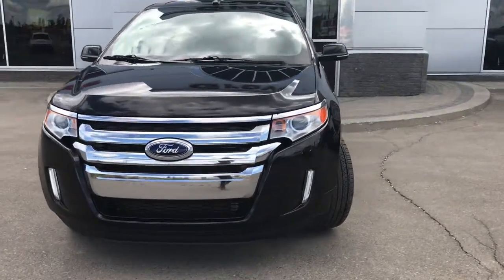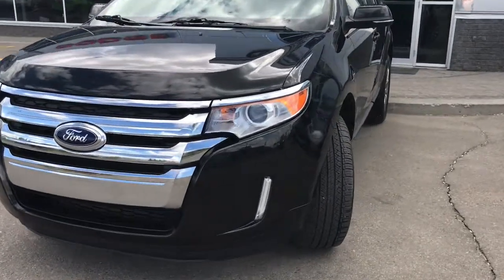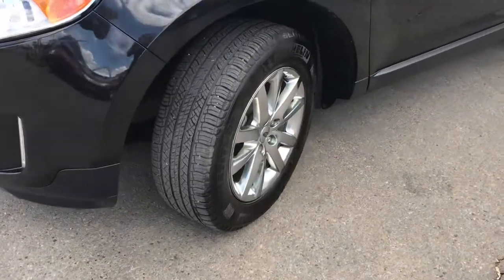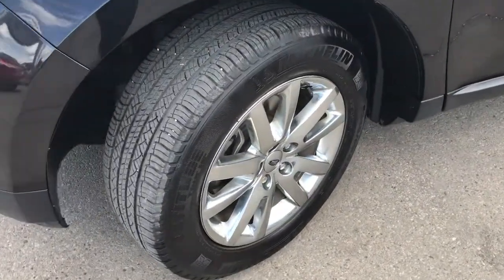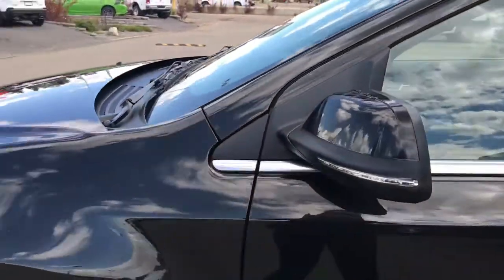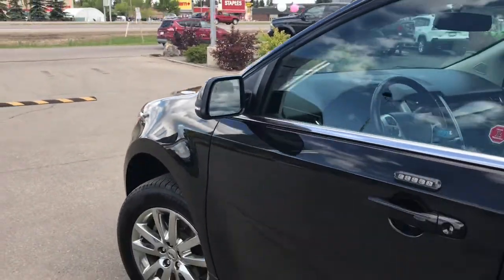In the front we have your headlights, daytime running lights, signal lights, and fog lights. Down here at the bottom there's lots of tread left in these tires — they are Michelins mounted on factory chrome 18-inch rims. You have your painted mirrors and door handles, and your mirrors do have blind spot monitoring.